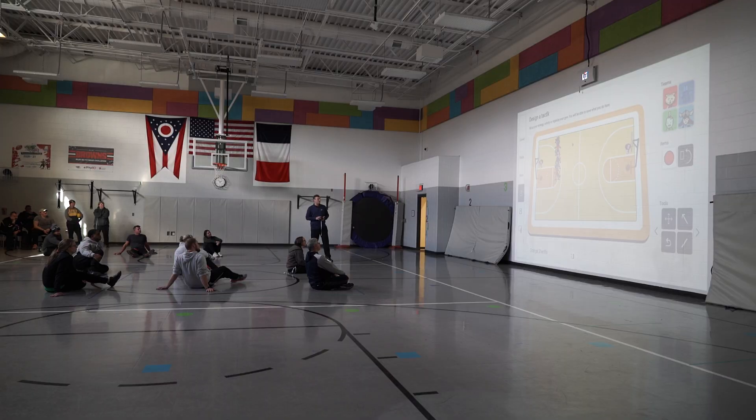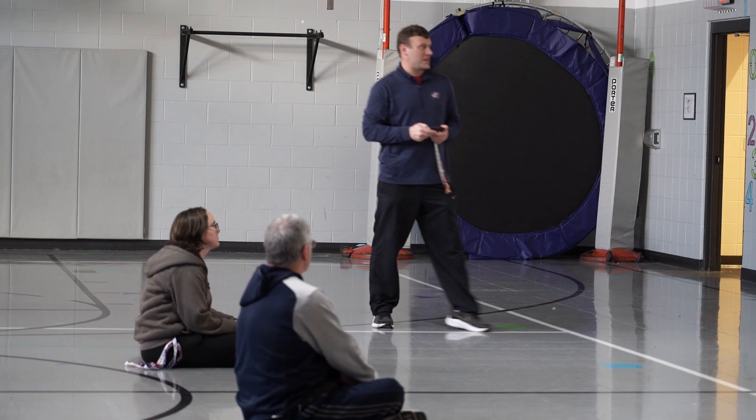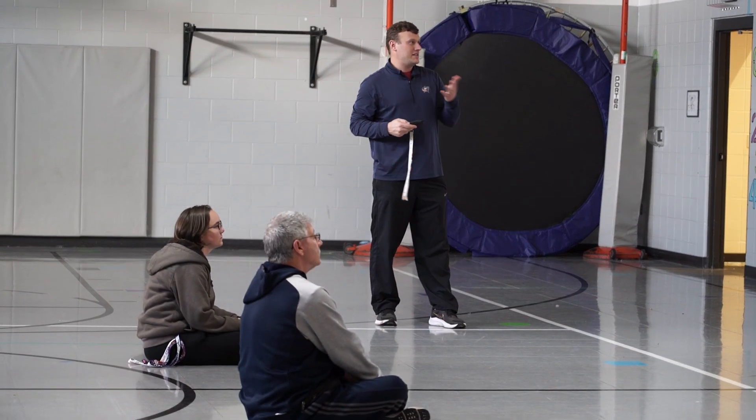During a professional development day in January, elementary school physical education teachers came together to learn how they too can use the Lou. I'm looking forward to seeing how the dance features work — I don't know how to use that yet, but I'm excited for that.